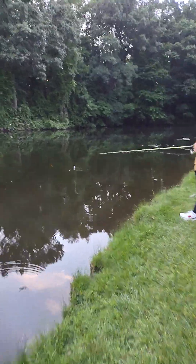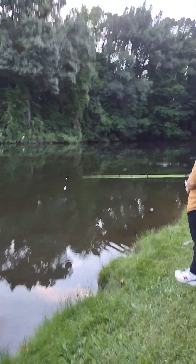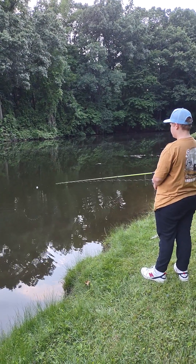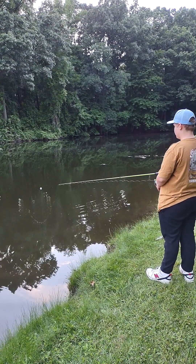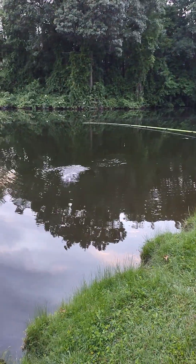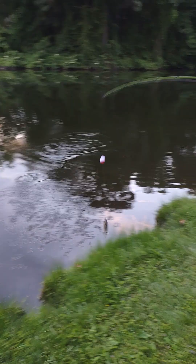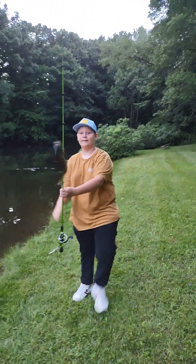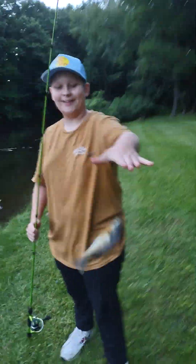Oh, that's something biting out here. Come on! There's one — he's big! Oh man, that's a pretty good one. That's a keeper right there. Very nice fish. Let's go!